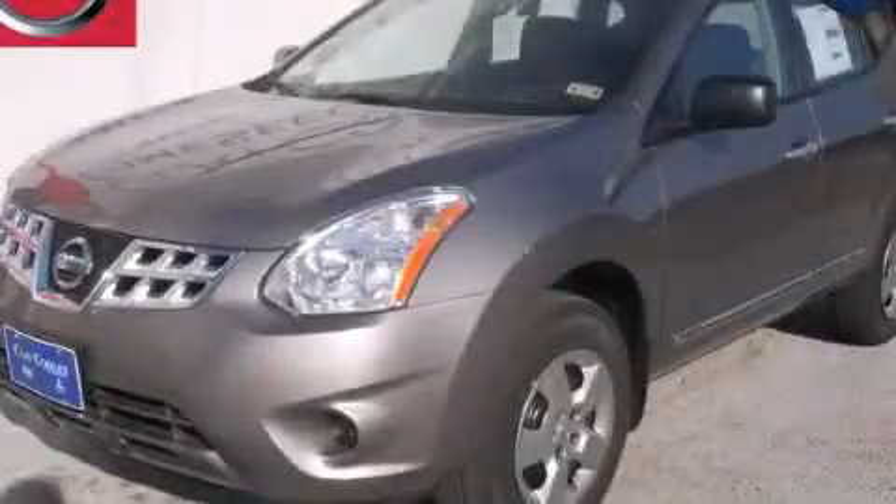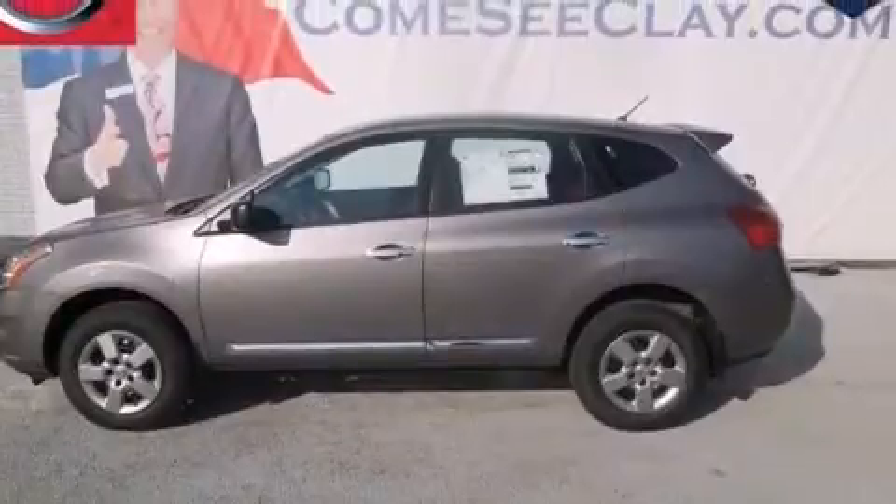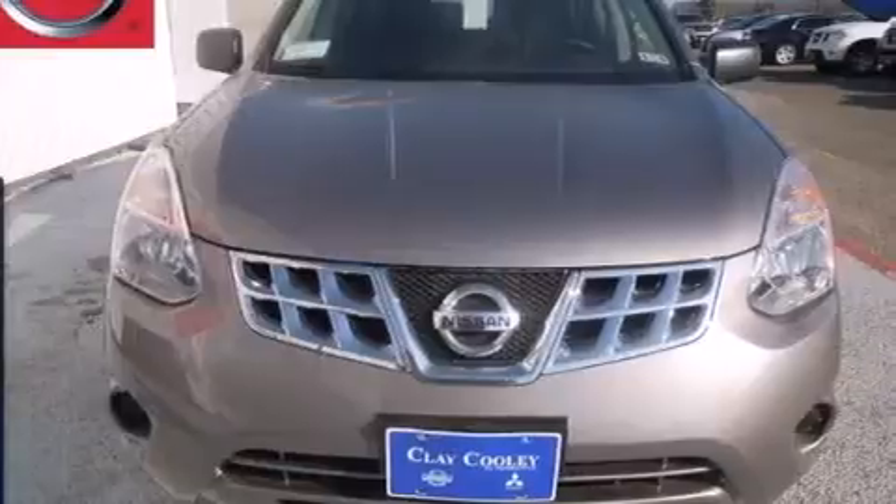This is a brand new 2013 Nissan Rogue — Safety, Space and Comfort. It has a 2.5-liter 4-cylinder engine and an automatic transmission.